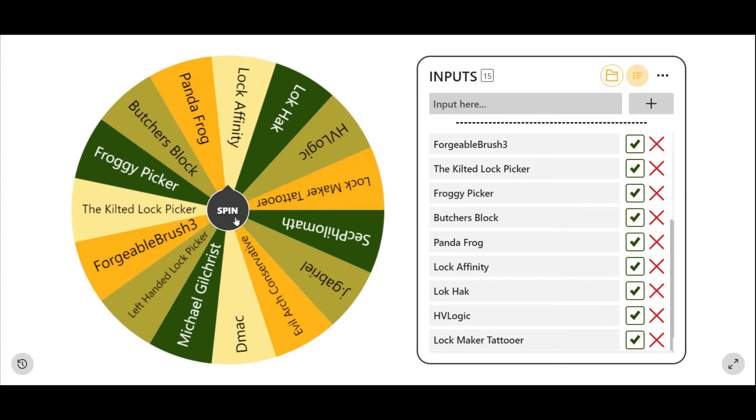So without any further delay, I'm going to go ahead and spin the wheel here for the winners for my three giveaways, and I'm going to start with giveaway package number one. So let's go ahead and spin the wheel.